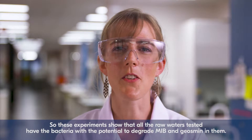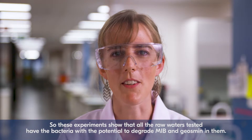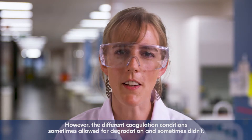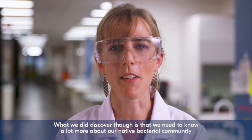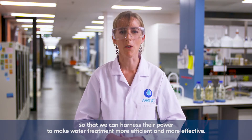So these experiments showed that all the raw waters tested have the bacteria with the potential to degrade MIB and Geosmin in them. However, the different coagulation conditions sometimes allowed for degradation and sometimes didn't. What we did discover though is that we need to know a lot more about our native bacterial community so that we can harness their power to make water treatment more efficient and more effective.